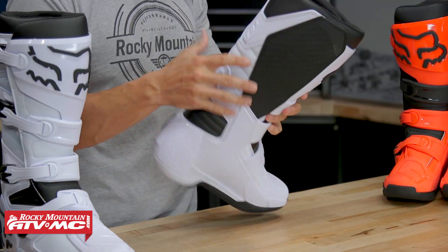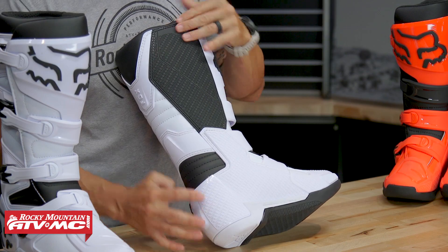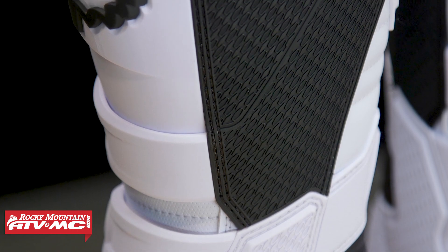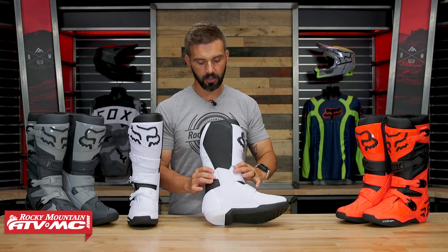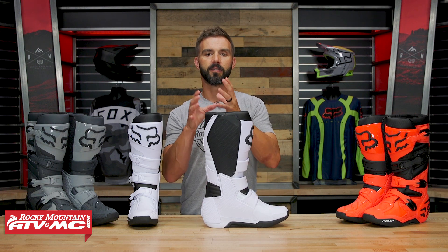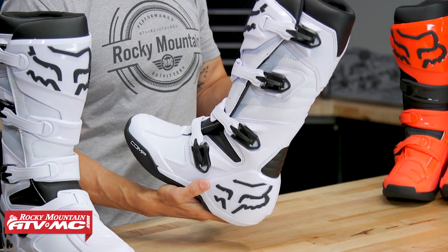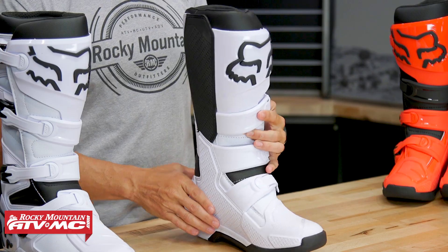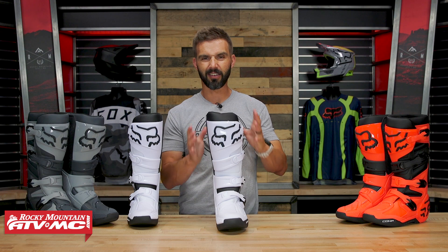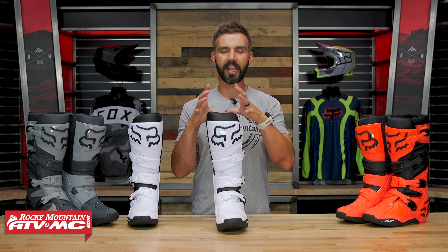As far as the liner on the inside, it's moisture-wicking and antimicrobial. Flipping to the medial side, you've got TPU that wraps around the inside and comes all the way up to the top, giving good durability. One thing I would point out is that when you compare the Comp to the Motion or the Instinct, you'll notice there is no hinge system on the Comp. There are no pivot points on the medial or lateral side, which means this boot is not going to have as much flexibility even after it breaks in — it'll still be pretty stiff.